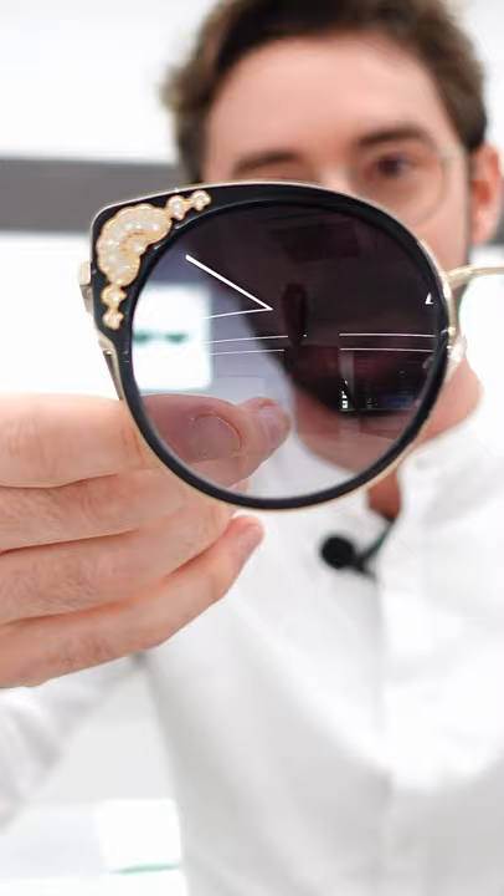If you like sparkle on your sunglasses, you'll have a hard time beating these Showpad frames, which feature a combination of acetate and 23 karat gold plating, as well as individually set Swarovski crystals on both the front and the arms.